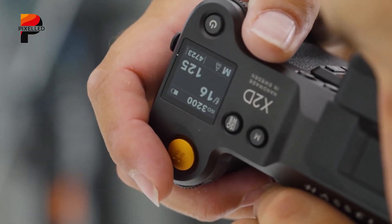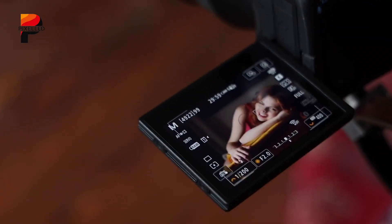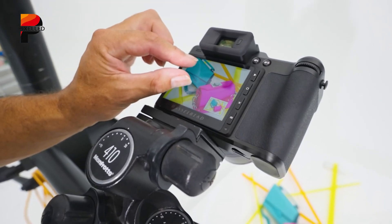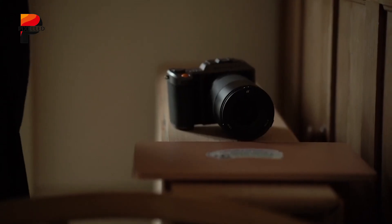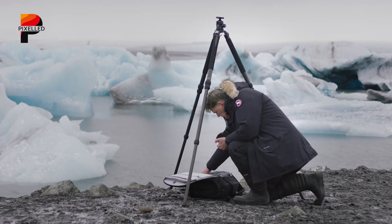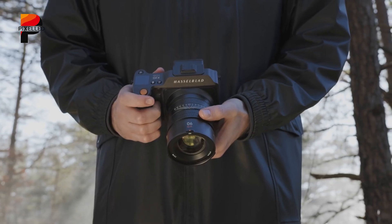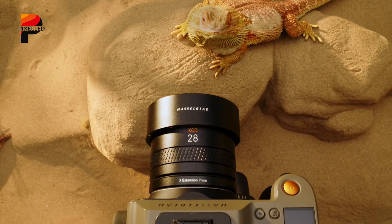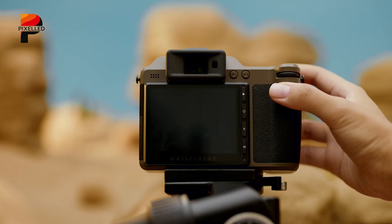The rear LCD will deliver sharper, more accurate previews of those 100-megapixel captures and feature a tilting mechanism that now angles downward, expanding usability for overhead and high-angle shots. A top-mounted LCD will provide at-a-glance shooting parameters, reinforcing Hasselblad's commitment to streamlined ergonomics. The camera will accept a wide range of lenses — from the native XCD series to adapted HC, HCD, XPAN, and V system glass — making it appealing to those already invested in Hasselblad's ecosystem, while continuing to exude the timeless industrial design language the brand is known for.